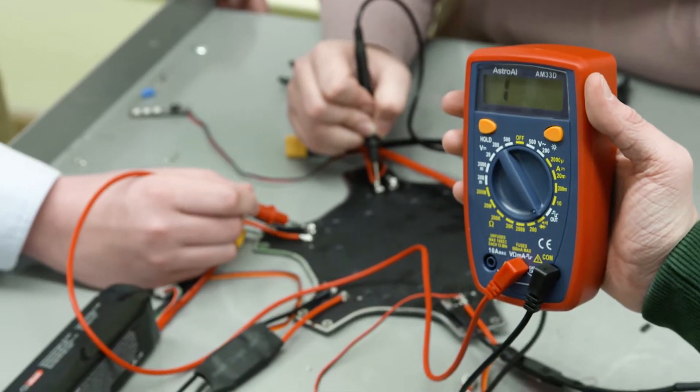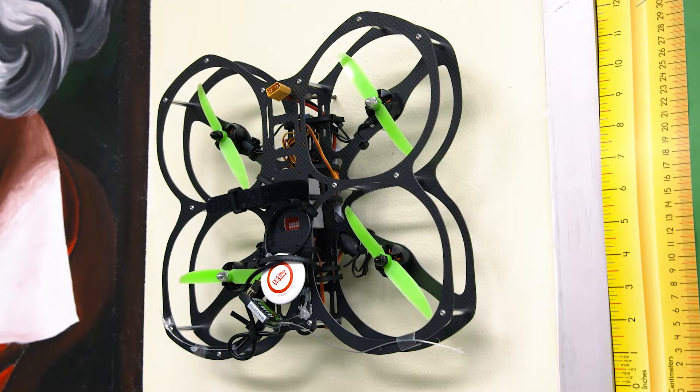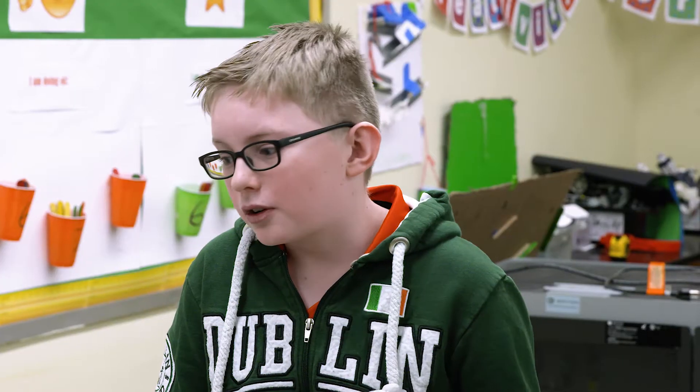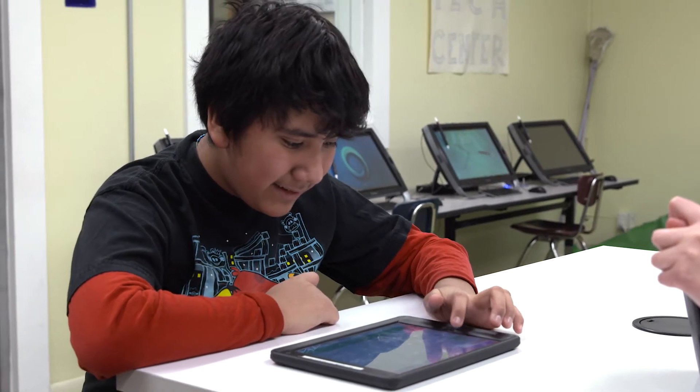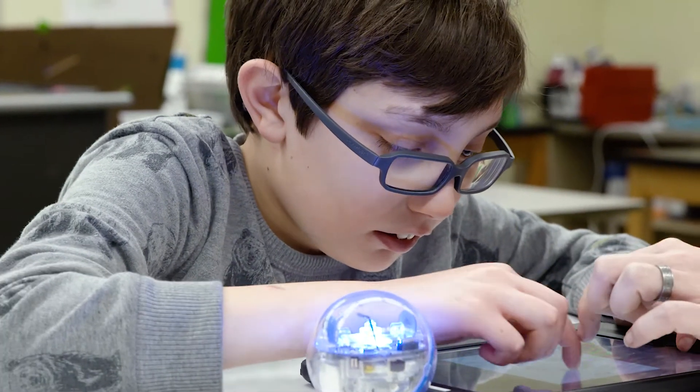Right now we're working on a hexacopter, which is a kind of drone. It's just amazing learning how to use all these different tools. It's cool to see how the whole thing goes together. They're very enthusiastic about it — they love coming in here and designing. They just love experimenting, changing colors, changing speeds, changing directions. They're really getting it.